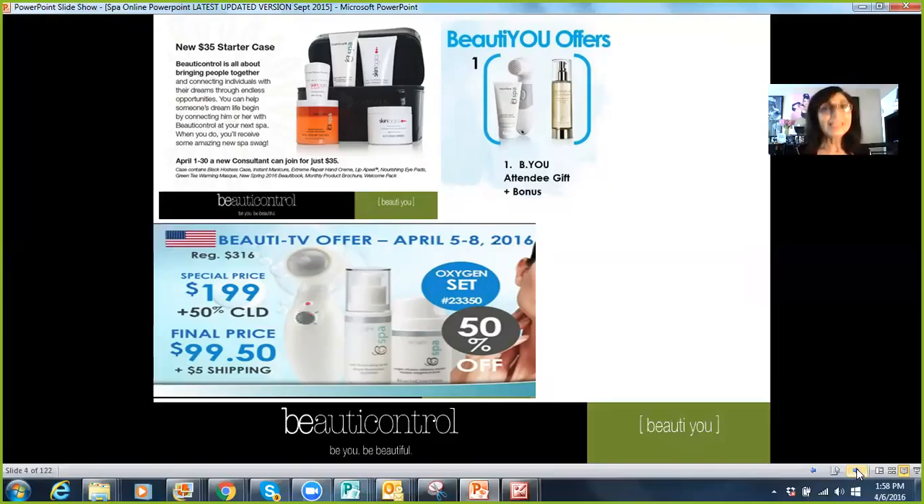The $35 case is limited to April. The $99.50 for this ozone set is limited to this Friday. Remember, Beauty Control operates on Central Standard Time, so depending on what part of the country you live in, Central Standard Time is always the deadline. Don't wait till the end of the day when everybody's cramming and the computers can't take anymore. Thank you so much for watching — I just wanted to make sure you had this information. Take good care; I'll talk to you soon.